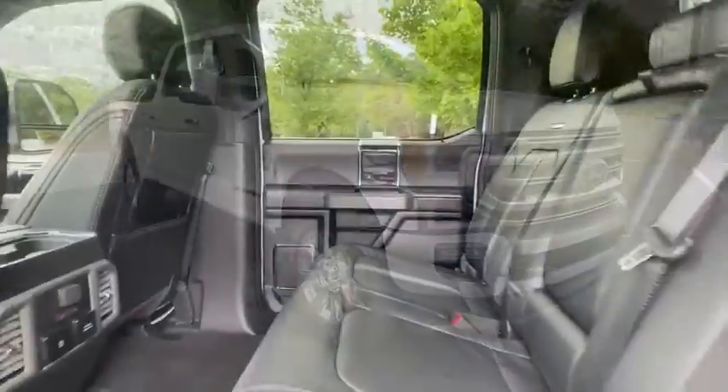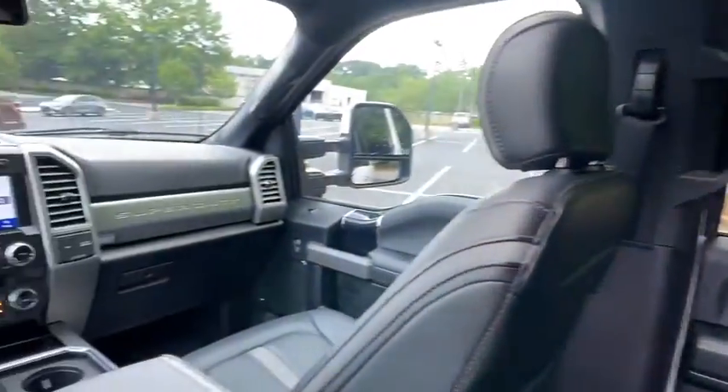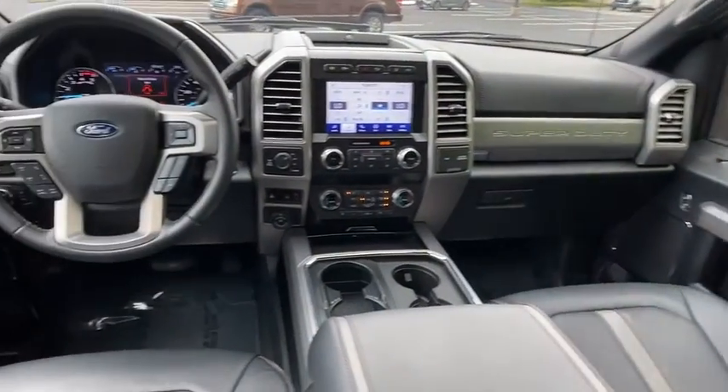Power windows, security system, rear window defroster, compass, electronic stability control, fog lights, remote keyless entry, brake assist, panic alarm, overhead console.